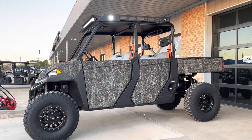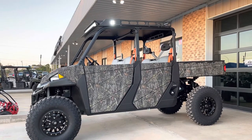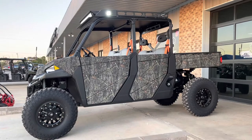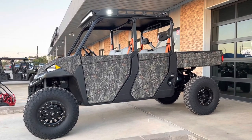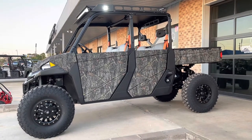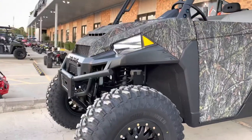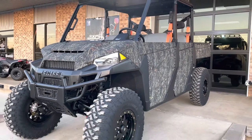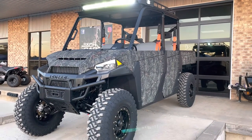Polaris set out to build the toughest, baddest commercial vehicle they could for the UTV segment — for commercial, industrial, and rental applications. So if you think about how you and I treat a rental car, this is what this bad boy was designed for: to take that kind of abuse day in, day out.